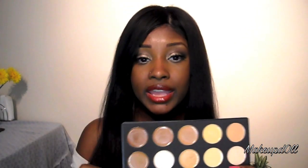This palette would be good for highlighting and contouring — you can highlight with a lighter color and contour with a darker color, then set it with powder. You could also use it as a concealer underneath your eye.